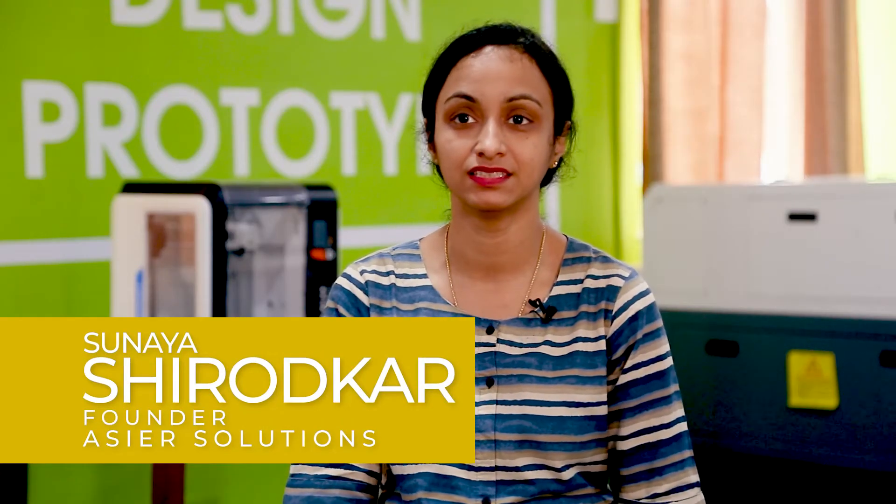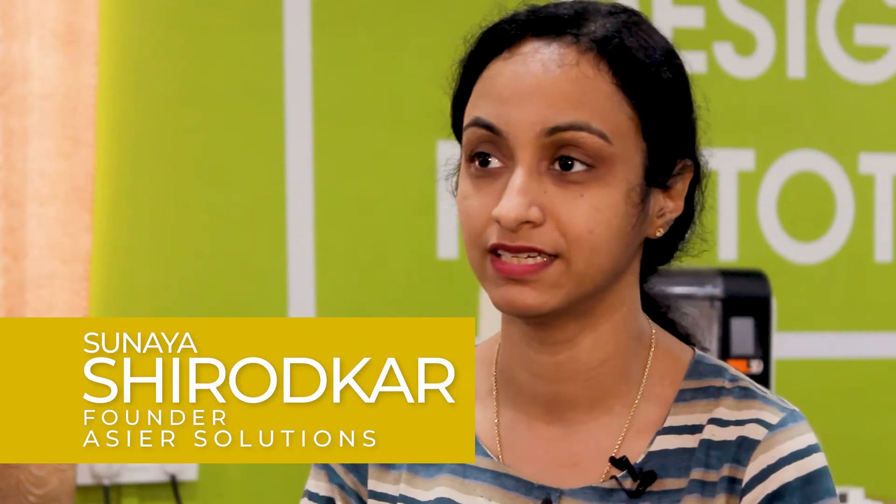Hi, this is Sunaya Shirodkar. I'm representing my company, AC Solutions, wherein I'm the founder and director of the company. It's an ad tech startup, founded almost two years back. When I started the journey, I was a little overwhelmed and I didn't know how to do the prototyping of the product — the robots. I had no means over here.